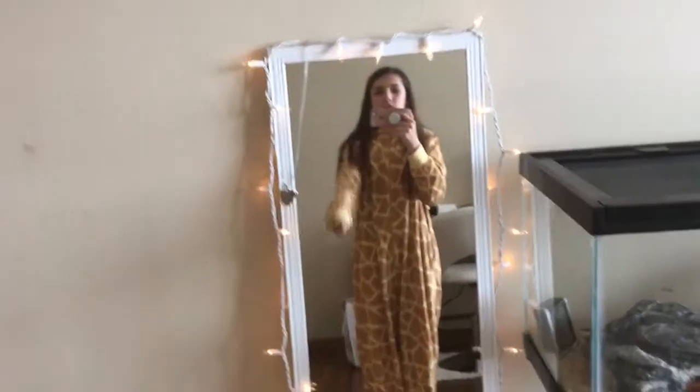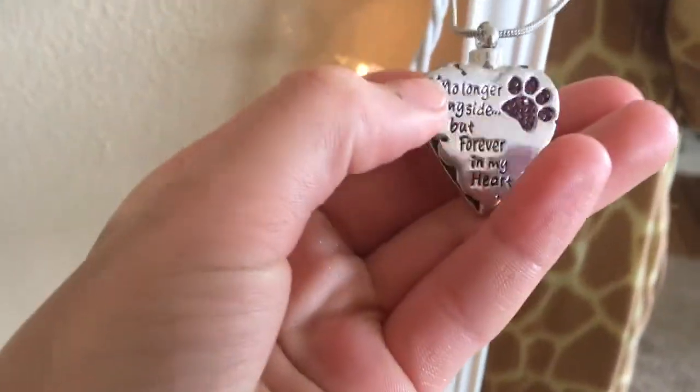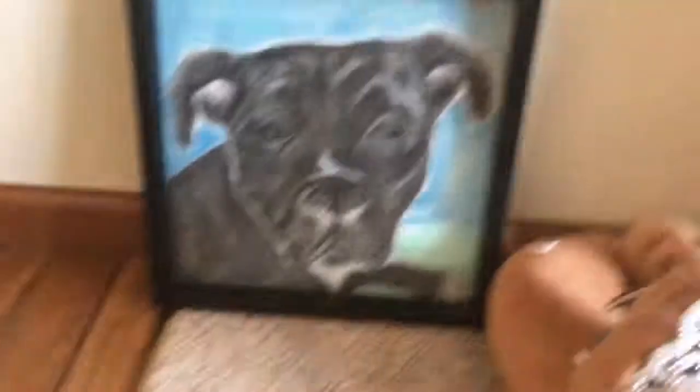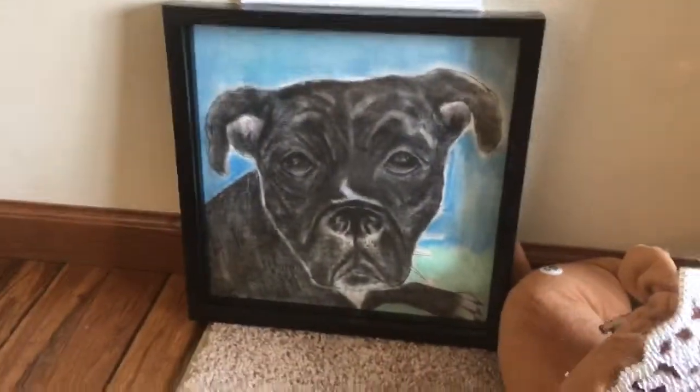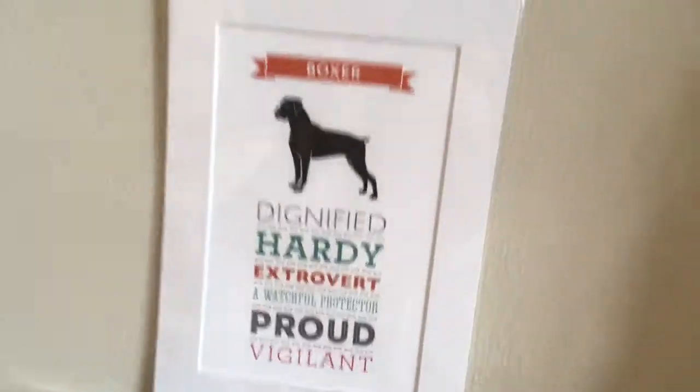Here's my mirror with all my lights on it. And here's my necklace with my dog's ashes in it. Her name is Jordy — she looked like this. My mom's friend's friend drew that for us, and there's just this paper that's for boxers, and she was a boxer.